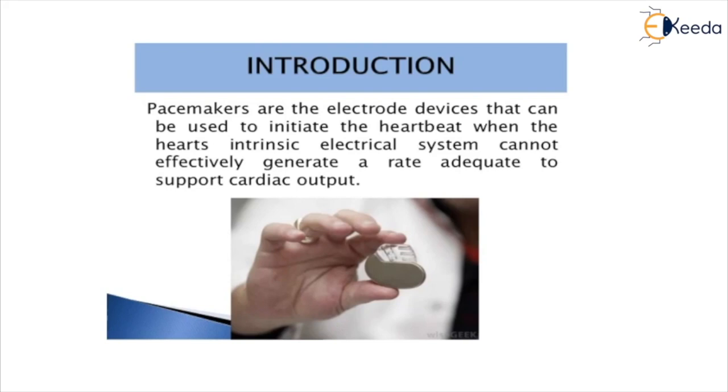During an arrhythmia, the heart may not be able to pump enough blood to the body. This can cause symptoms such as fatigue, shortness of breath, or fainting. Severe arrhythmias can damage the body's vital organs and may even cause loss of consciousness or death.